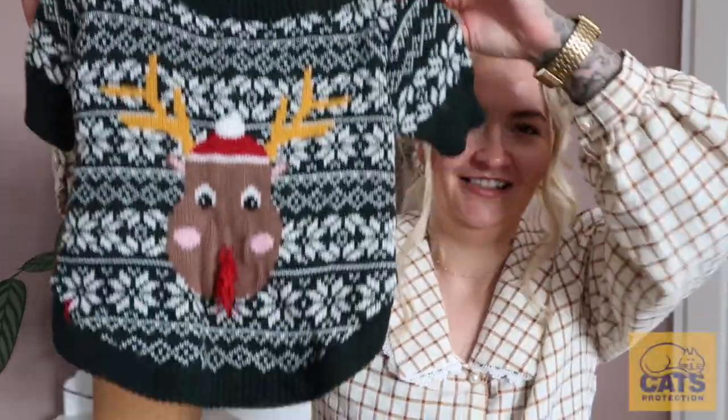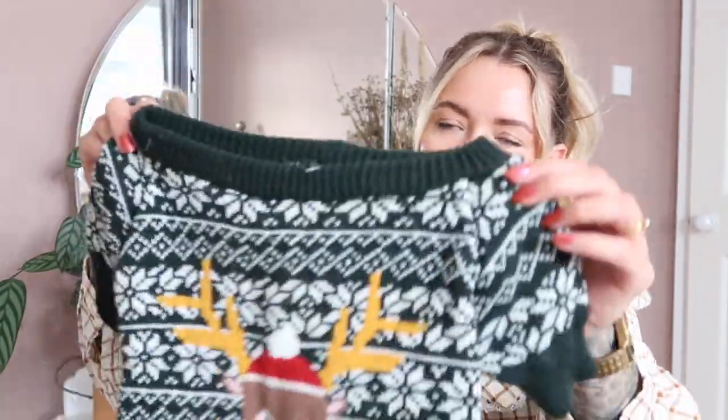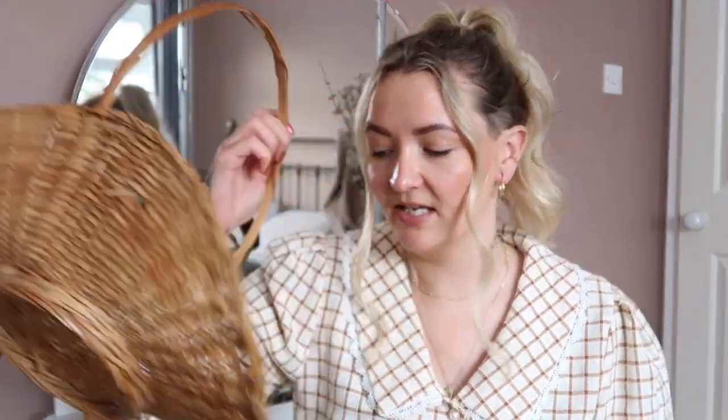My mum bought this dog Christmas jumper — Barry, Betty, and Bert have already got their Christmas jumpers, but she bought this one too. We need to fix the reindeer's nose as it's come unthreaded, but it looks ridiculous and I love seeing them in Christmas jumpers. Then I came across this wicker basket, which I've been hunting for for a while. I wanted a bigger one but I really like it — I'll use it for collecting flowers. It was two pounds; they originally wanted five, which would have been a rip-off.